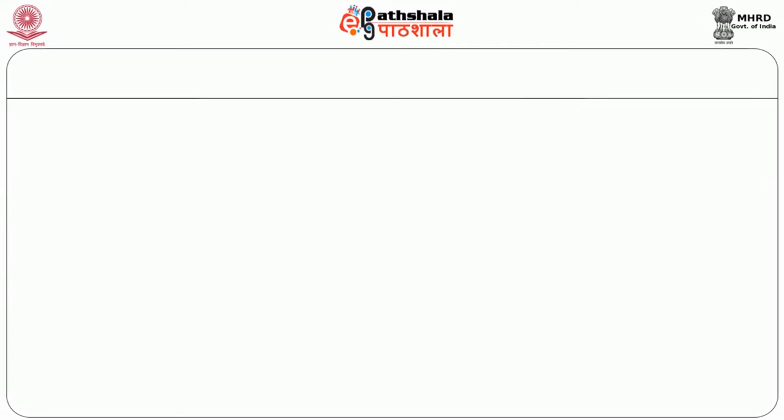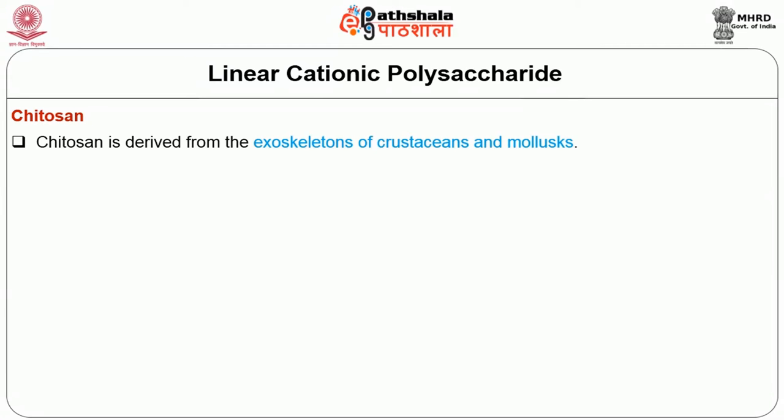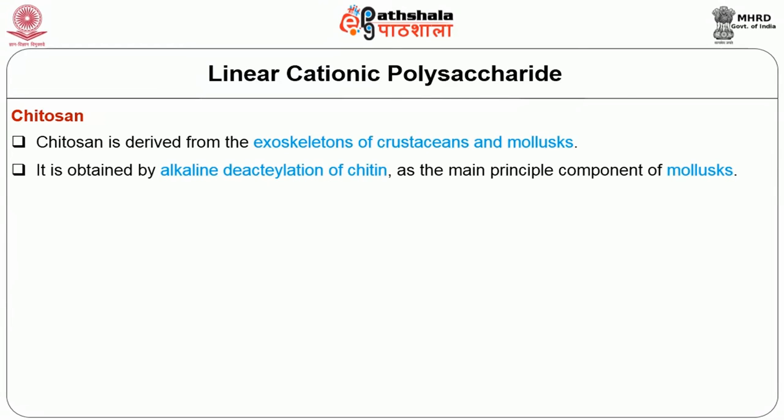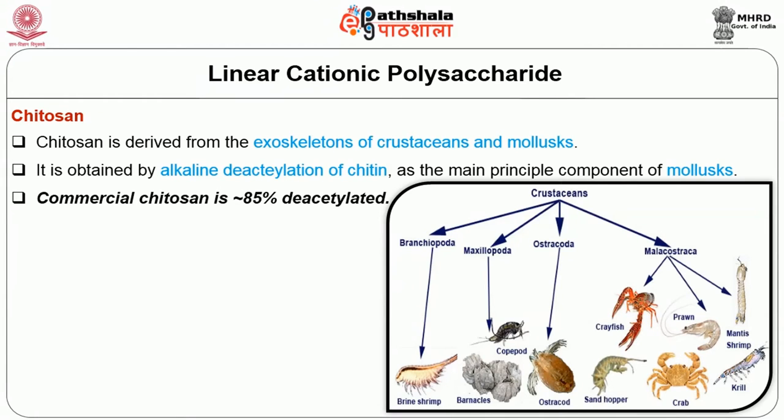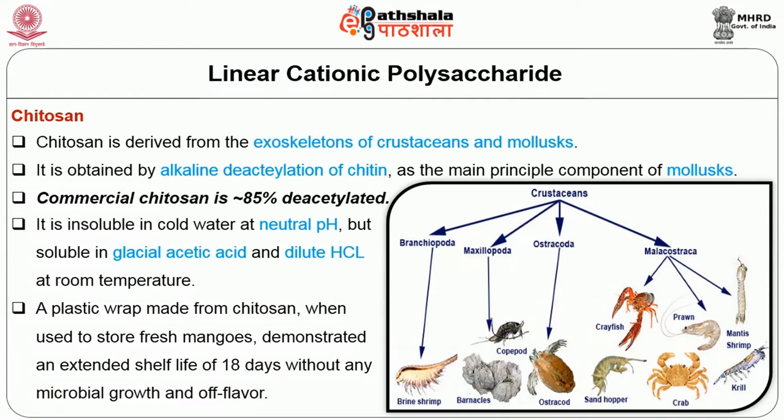The next classification based on structure of polysaccharides is linear cationic polysaccharides. Here we look at chitosan, which is derived from the exoskeletons of crustaceans and mollusks. It is obtained by alkaline deacetylation of chitin, the main principal component of mollusks. Commercial chitosan is 85% deacetylated. Chitosan forms micelle-like groups from fully acetylated segments of polysaccharide chain stretched by electrostatic repulsion. It is insoluble in cold water at neutral pH but soluble in glacial acetic acid and dilute HCl at room temperature. A plastic wrap made from chitosan used to store fresh mangoes demonstrated an extended shelf life of 18 days without any microbial growth and off-flavor.